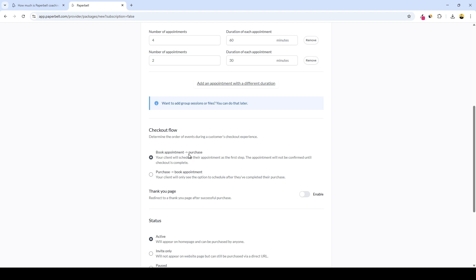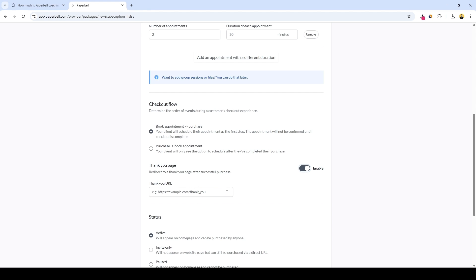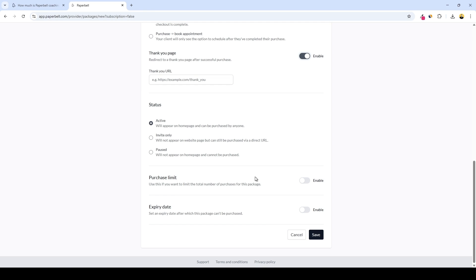The first option allows you to maximize your sales, and the second option is more transparent, letting your client know the cost upfront. Here you can choose whether or not to redirect your client to a thank-you page — let's enable that. And here you can assign an external URL, perhaps a thank-you page designed elsewhere or to present upsells. Then we can choose the status of our coaching package: active will appear on the homepage and can be purchased by anyone; invite only will only appear via direct URL. This works great for exclusive coaching offers, and the pause option will not appear on the homepage and cannot be purchased. Here you can also set a purchase limit.